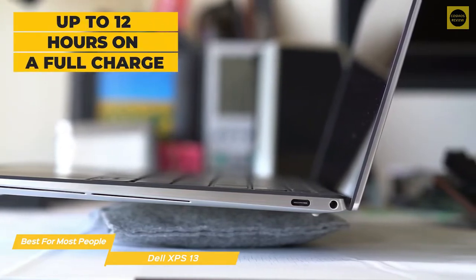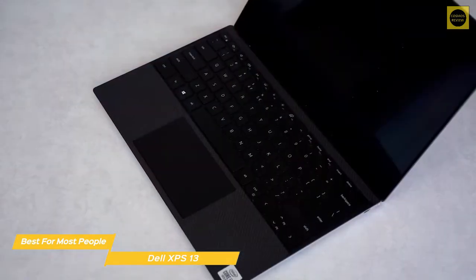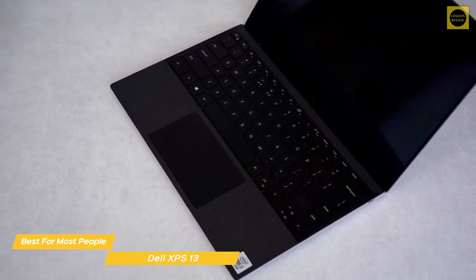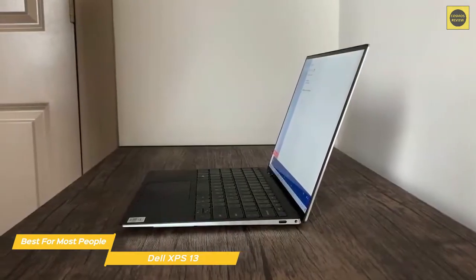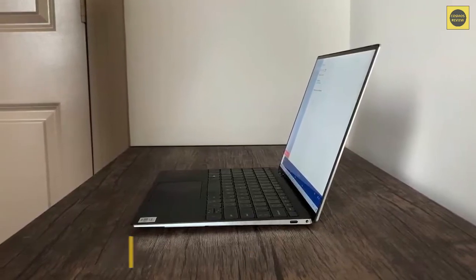Battery life will give you up to 12 hours on a full charge, easily taking you through a full day of work. If you're shopping for an ultrabook with a premium look and feel that offers options to tailor the display and internal hardware, the Dell XPS 13 is the best choice for you. This incredibly thin and light ultrabook is super easy to take anywhere, has a bright, color-accurate display, and is able to handle any task you throw at it.